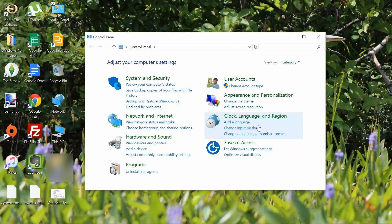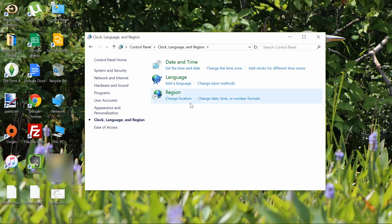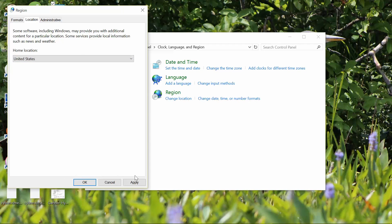Go to the control panel. From there, locate Clock, Language, and Region. Select United States from the drop-down menu. You may also type "region" in the search bar to find your region and language settings.